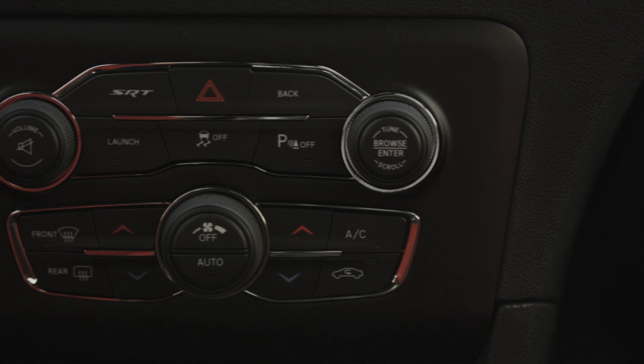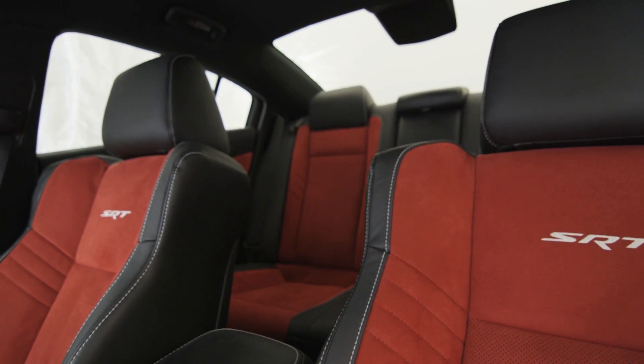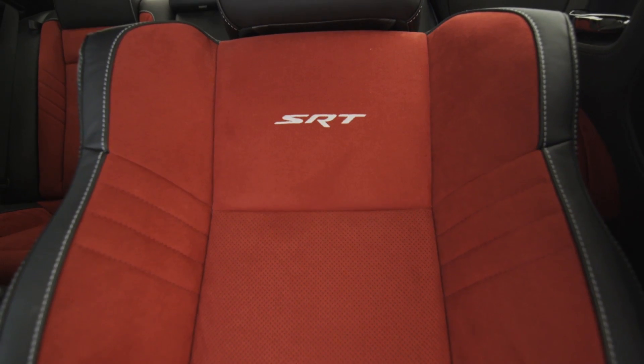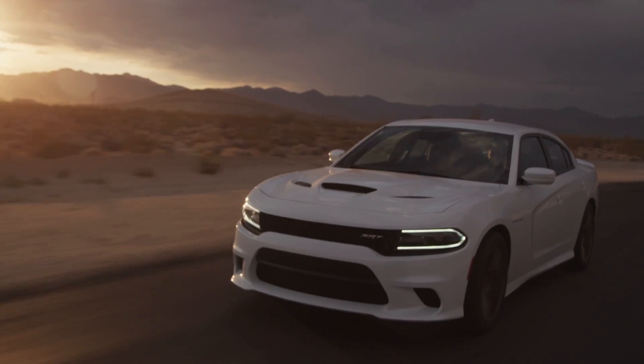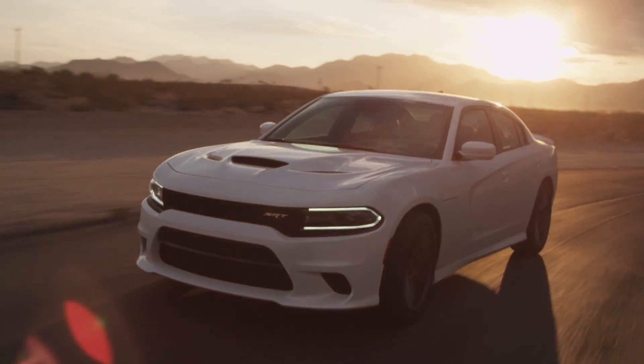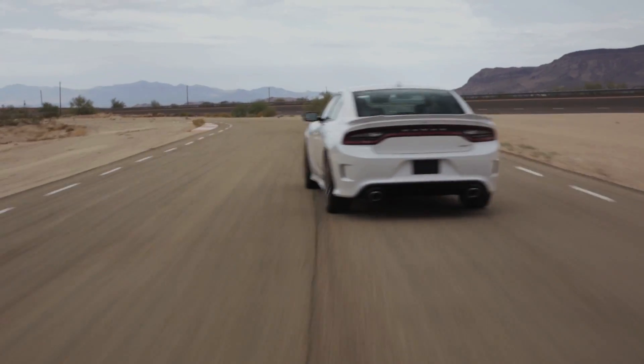The interior also has the SRT look with a flat bottom heated steering wheel, redesigned seats for improved comfort and a customizable gauge cluster. MSRP of this new Charger starts at $63,995 including gas guzzler and destination. For TestDriveNow.com, I'm Steve Hammes.